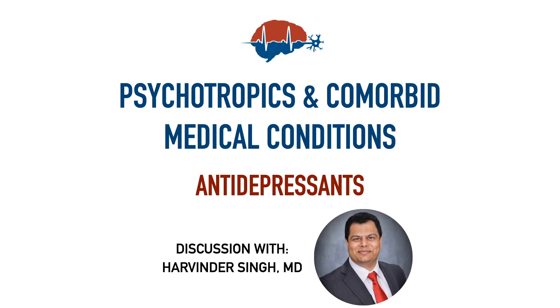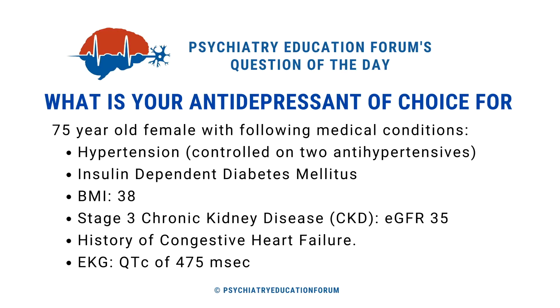Hello friends, I am Dr. Harvinder Singh, and today we are going to discuss this very clinically relevant topic of using psychotropics with comorbid medical conditions. In this short video, we will only focus on antidepressants.